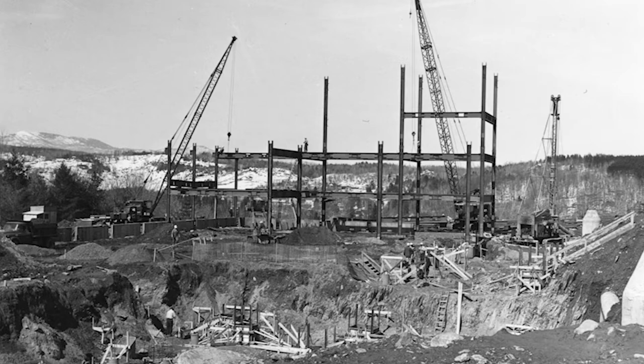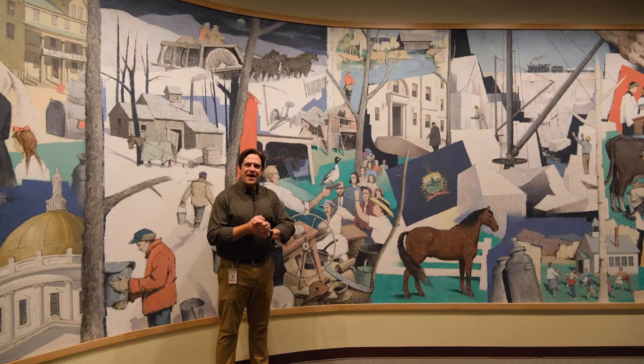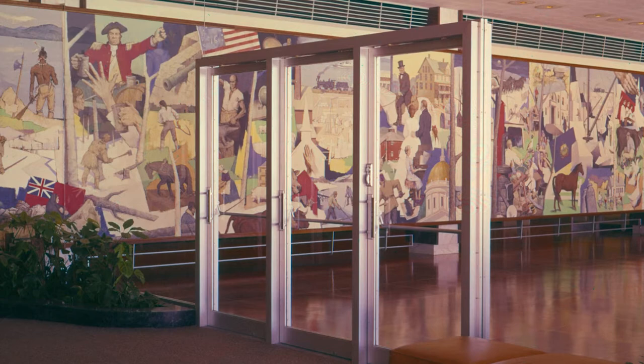They hired Paul Sample to do a monumental mural for their brand-new headquarters, which was being built on the hill overlooking Montpelier. The building is still there and still their headquarters today. It had to be a specific shape — 50 feet long by eight feet high to meet the wall specifications in that lobby — so that was his first challenge.